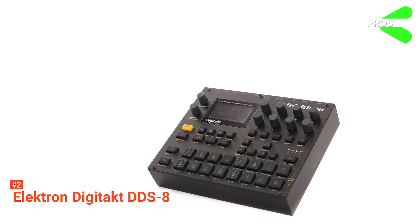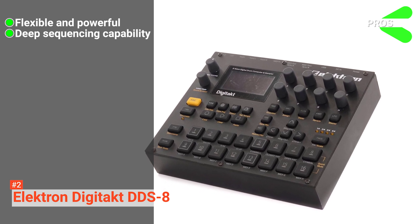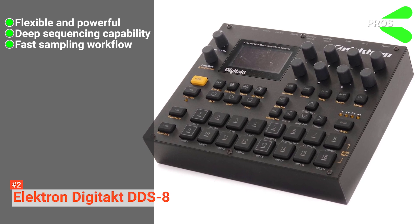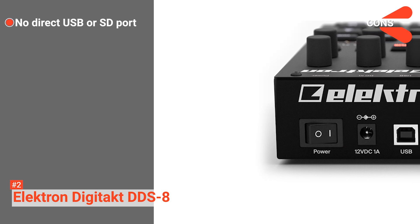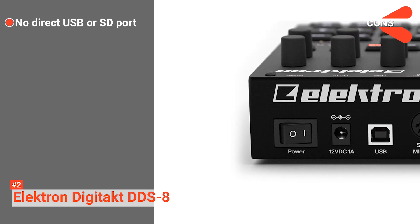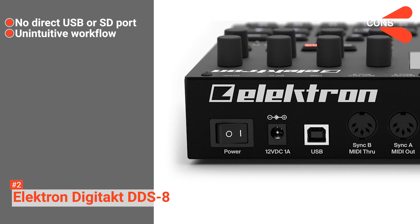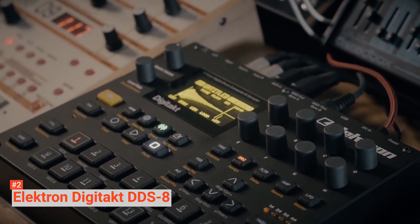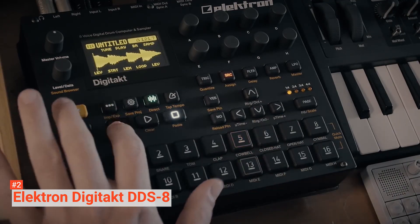Its pros are: it is a flexible and powerful sound engine, it comes with deep sequencing capabilities, and it helps you to have a fast sampling workflow. However, the cons are: it lacks a direct USB or SD sample transfer port, and sometimes it has an unintuitive workflow. If you need an affordable groovebox with a powerful sound engine and deep sequencing features, Electron Digitact DDS-8 might be just the right drum machine for you.